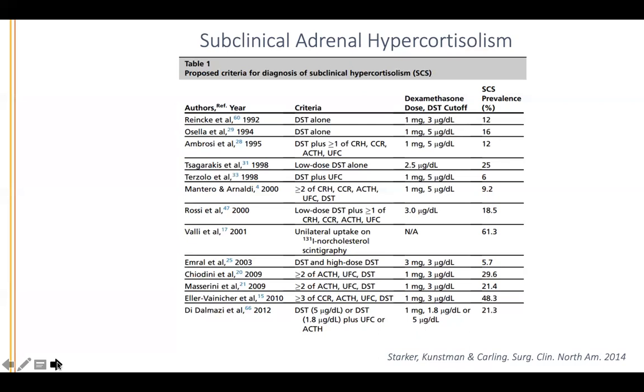I often get asked whether the 24-hour urine free cortisol should be elevated. In my experience, patients almost never have elevated 24-hour urine free cortisol unless they have overt adrenal Cushing syndrome. It's a specific test — if it's positive, it's quite likely they truly have Cushing syndrome, but if it's normal, the patient certainly still can have Cushing's.